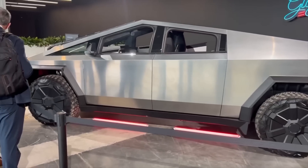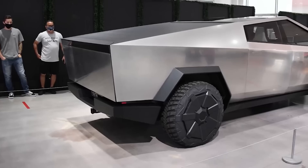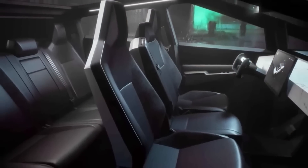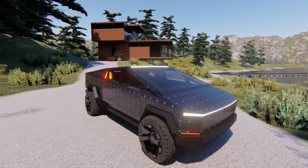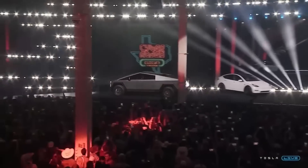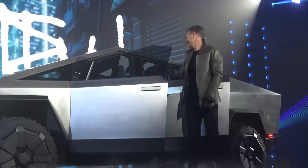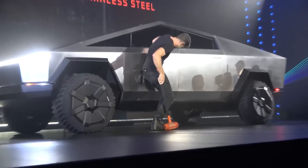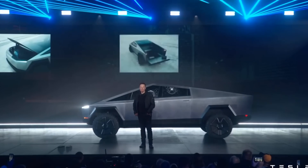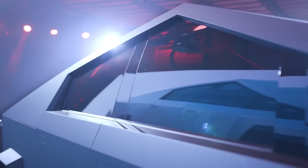The Tesla Cybertruck's unbreakable windows are a prime example of the type of innovation and technology that Tesla is known for. These windows represent a major step forward in automotive glass technology and demonstrate the potential for new advancements in the industry. While it remains to be seen how widespread the adoption of Tesla Armor Glass will be, it's clear that this technology has the potential to revolutionize the way we think about automotive glass.